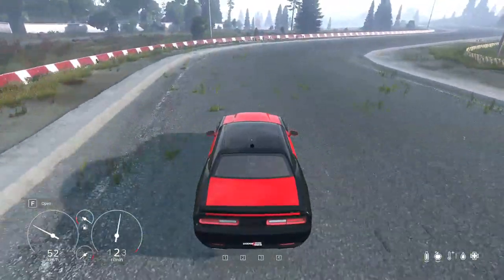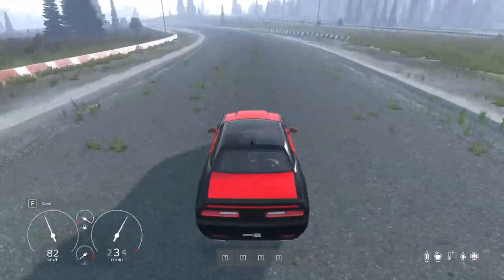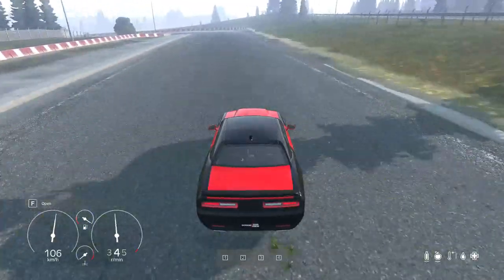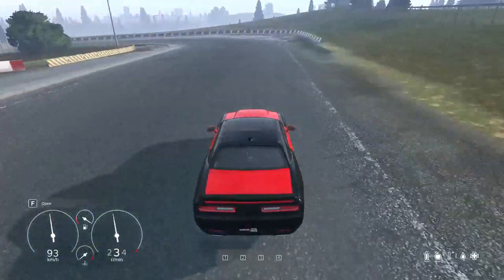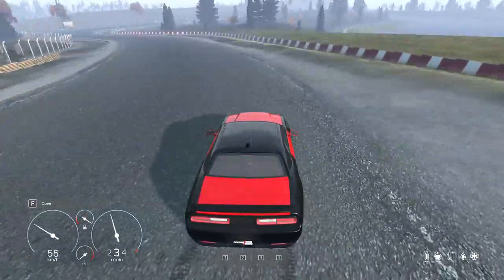In conclusion, the 2019 Dodge Challenger Hellcat is a standout vehicle that combines style, performance, and functionality. Whether you are looking for a sleek and powerful car with eye-catching colors or enhanced driving capabilities with AWD technology.